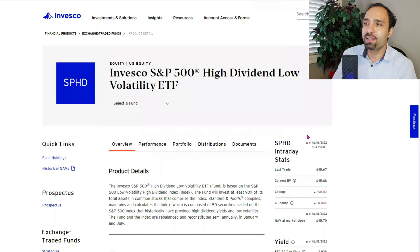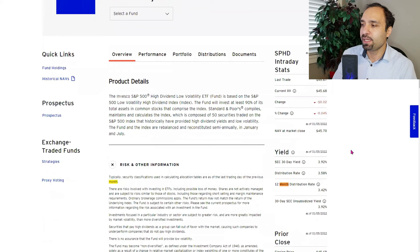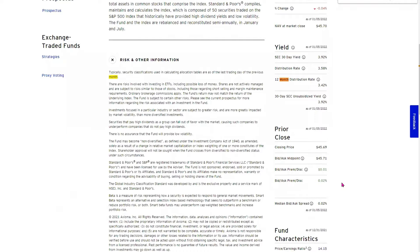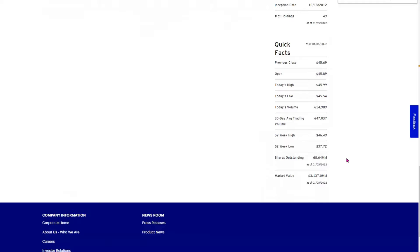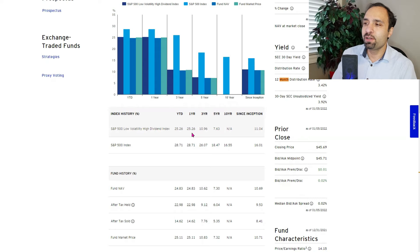Our fourth pick is the Invesco S&P 500 High Dividend Low Volatility ETF with ticker symbol SPHD. It was last traded at $45.67. The 12-month distribution rate is at 3.42%. The total expense ratio is 0.30%. The one-year return is 25.26%, three-year annual return is 10.96%, and the five-year annual return is 7.63%. The fund hasn't reached 10 years yet, but the overall annualized return since inception is 11.04%.